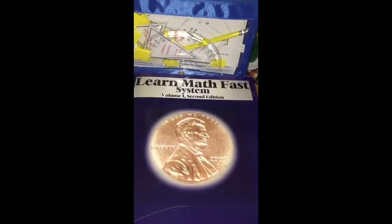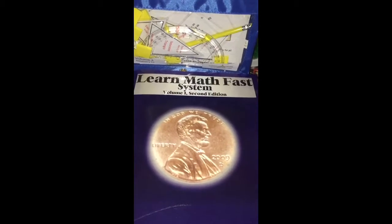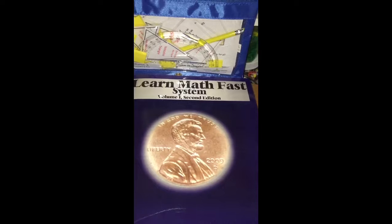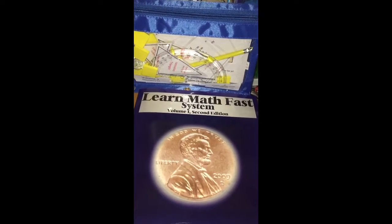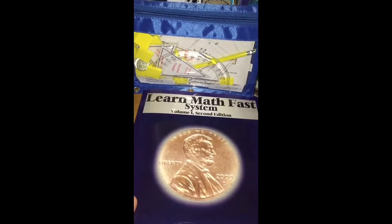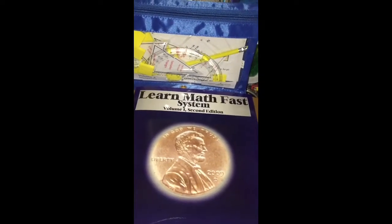Check out the Learn Math Fast system. They actually have extra printables on their website as well for anybody who buys the curriculum. And it is truly awesome. This goes all the way up to the end of high school, and you're all set for math. It's a very worthy investment, and I seriously can't say enough good stuff about this math curriculum.